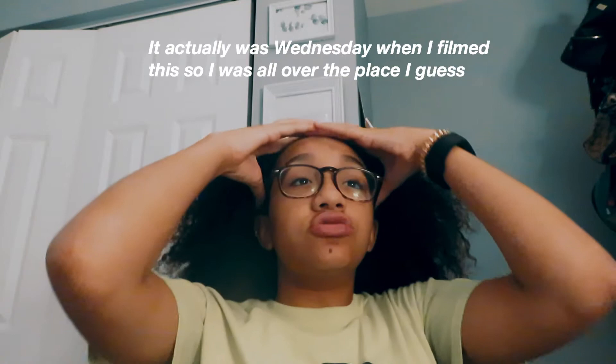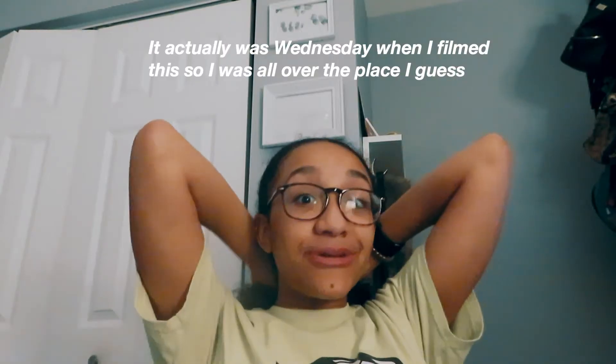My hair is like this right now. I normally wash it on Wednesdays and Sundays but I thought it was Wednesday the entire day, so we're just going to pretend it is and do it today because I really want to do a photo shoot tomorrow. Here's the before.